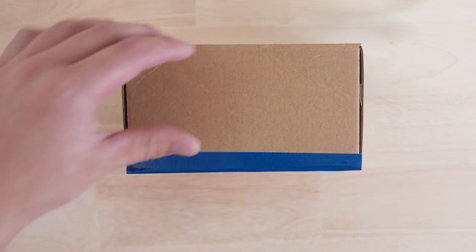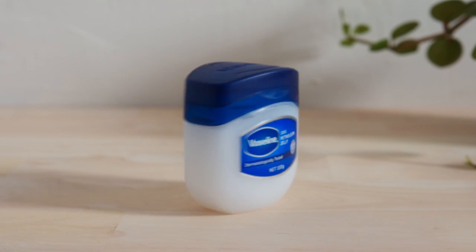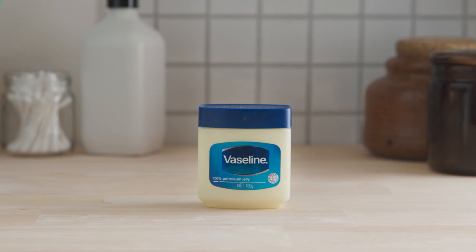We're going to start off with our household essential that you probably grew up with, which is Vaseline, AKA petroleum jelly. It's a product found in almost every household, and it's probably something that your parents or even your grandparents used on you too.